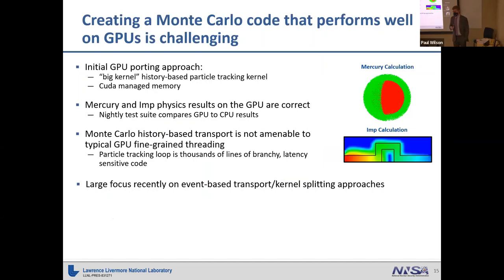Creating a Monte Carlo code that performs well on GPUs is a well-known challenge. Our initial approach was to take our algorithm — history-based transport — where you model what a particle does until it's absorbed, exits the problem domain, or is killed due to some variance reduction technique. We got that algorithm working on GPUs and ported our nightly tests to verify correct results. We quickly realized that history-based transport was not amenable to the typical GPU fine-grained parallel approach.